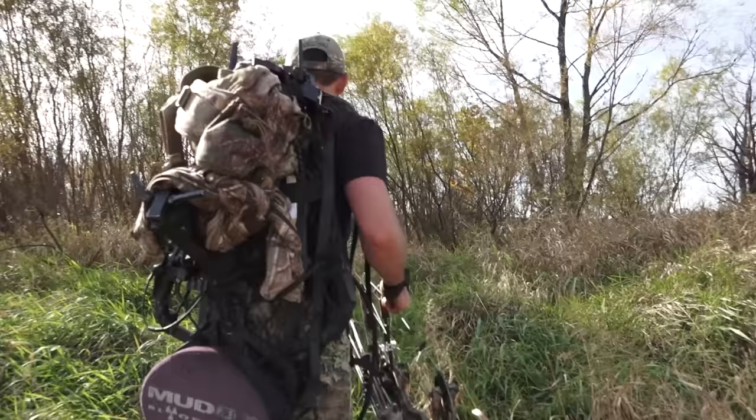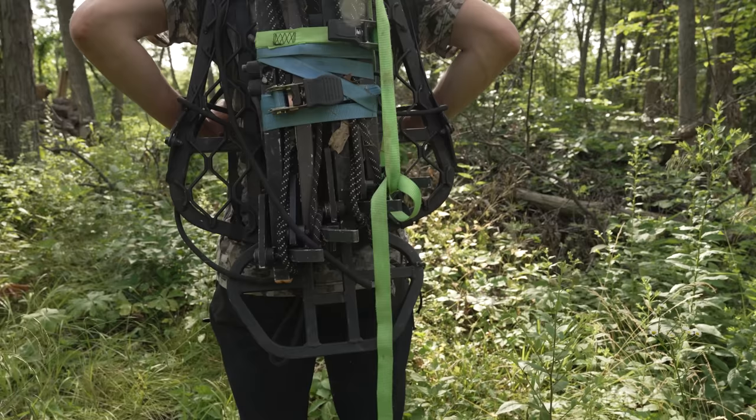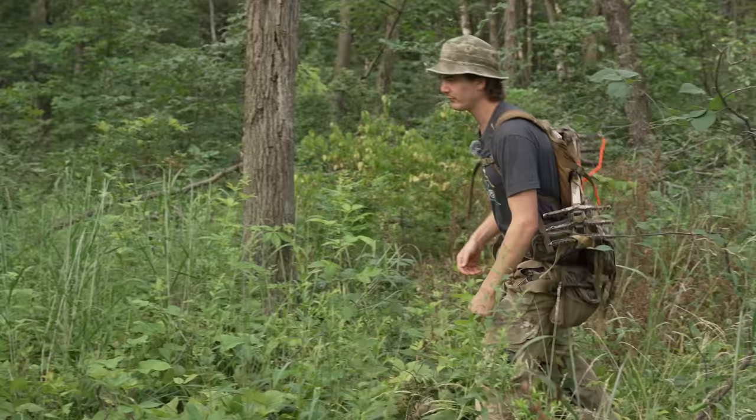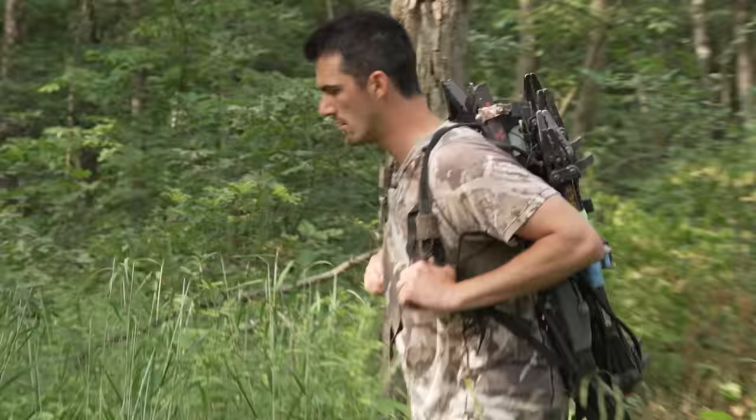Since we've been hunting bedding areas we've found ourselves going a lot deeper onto public ground, so carrying a lighter setup on your back is a lot easier. These mobile setups have completely changed the way that we hunt. With these setups they're much lighter to carry and more comfortable. I've got a fanny pack and a predator pack with nice shoulder straps, compared to what we used to use — basically some string with pipe insulation taped on.